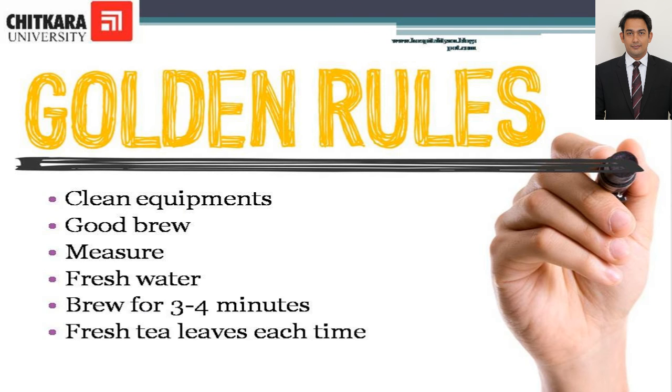Golden rules of tea making: Tea is an infusion and thus maximum flavor is required from the brew. A few rules to be followed are: ensure all equipment is clean; heat the teapot before putting in the dry tea so that maximum heat can be obtained from the brew; measure the dry tea and freshly drawn cold water exactly; use freshly boiled water and make sure that the water is boiling on entering the pot; allow it to brew for three to four minutes to obtain maximum strength; remove the tea leaves at the end of this period if making in multi-pot insulated urns.